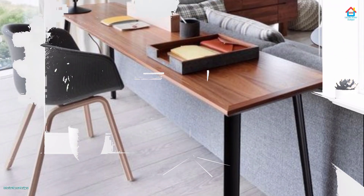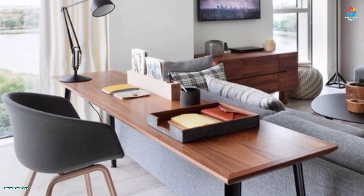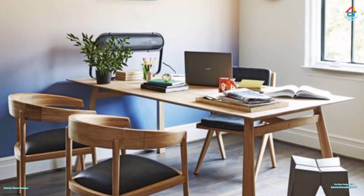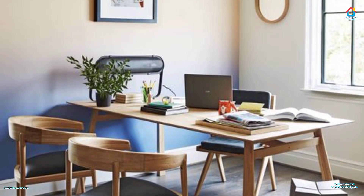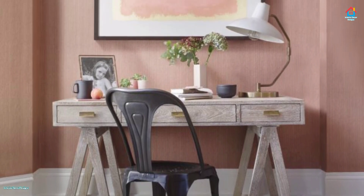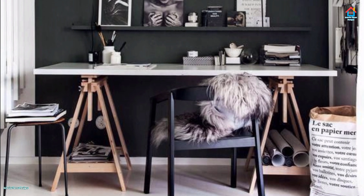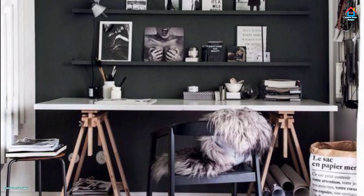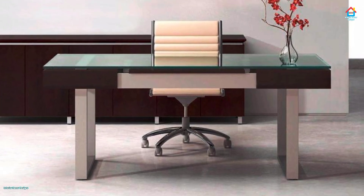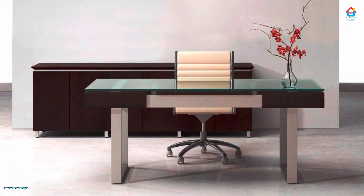Do not sacrifice form for function. Your table, storage, and shelves must serve you, not the other way around. Think of your workflow and what things you need at your fingertips before purchasing furniture, then search for pieces that are both functional and beautiful. Home office furniture must complement the other rooms in your home. If your house has traditional decor, deep wood and a soft cozy chair or loveseat are perfect when you have extra space. A contemporary home office is able to feature artistic pieces or modern metal furniture.